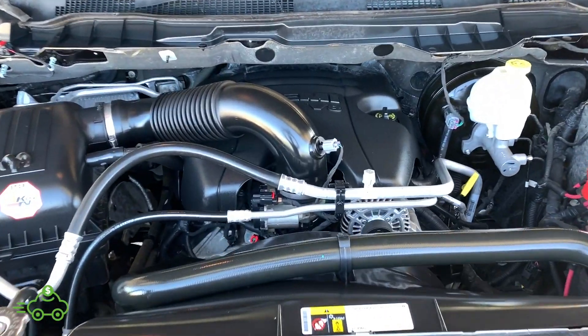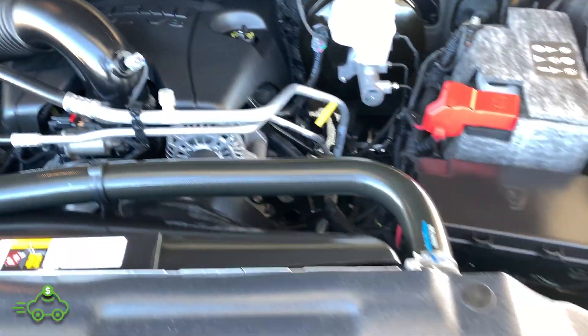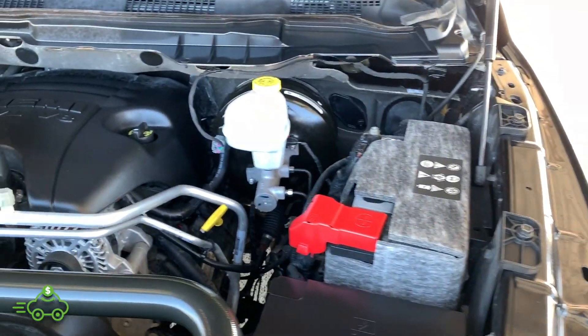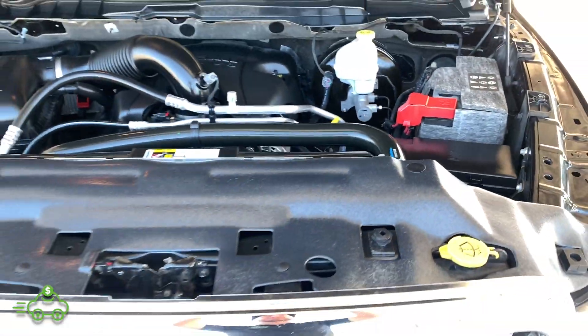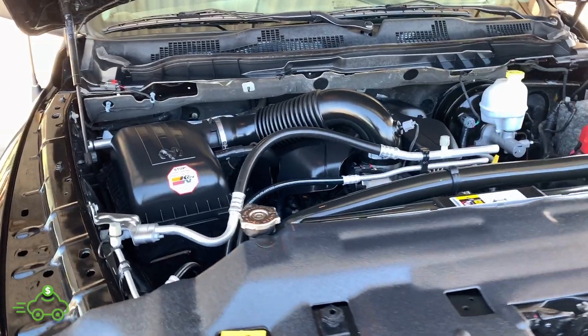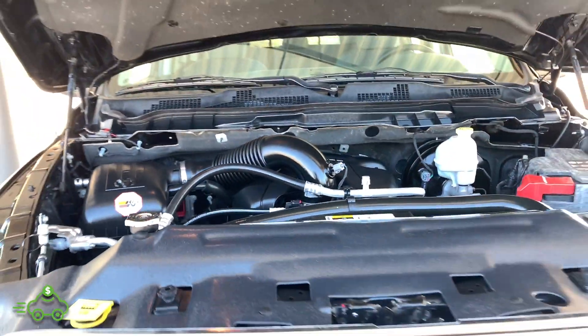Looking underneath the engine bay on this Ram — as you can see, 5.7 Hemi, very, very clean, all stock. Doesn't look like any leaks or anything of that nature. Overall just a very, very clean truck.